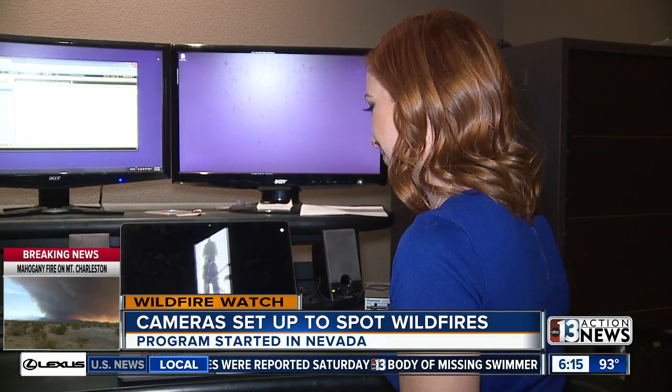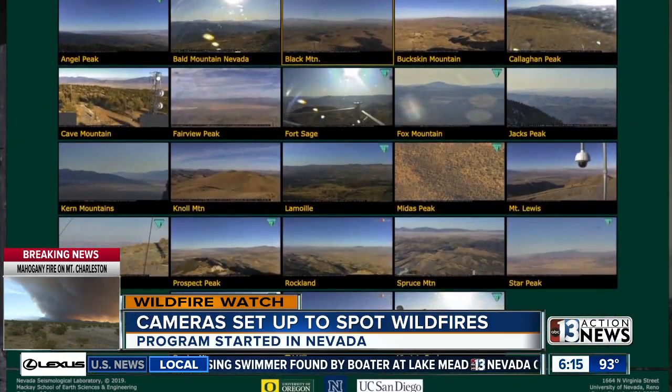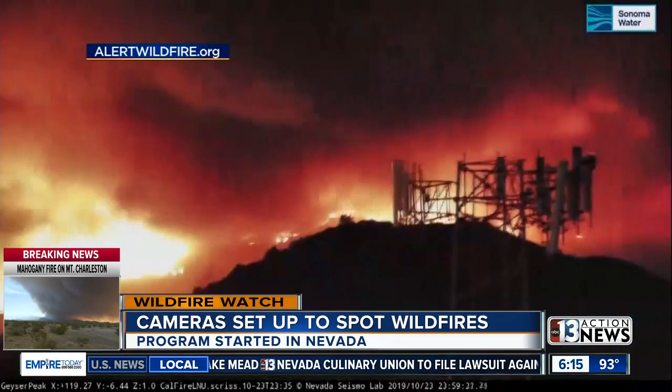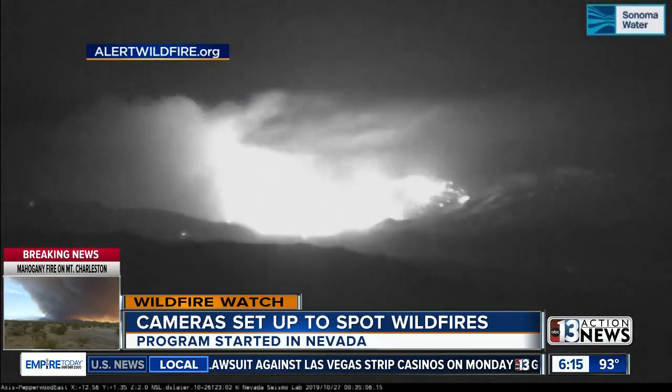Graham Kent is the director of UNR's Nevada Seismological Lab. He says these cameras were started in Nevada six years ago, and now about 300 dot the California landscape with the goal of getting up to 1,000. With the Kincaid Fire in Sonoma County, the camera's real-time look helped first responders decide to evacuate homes immediately.